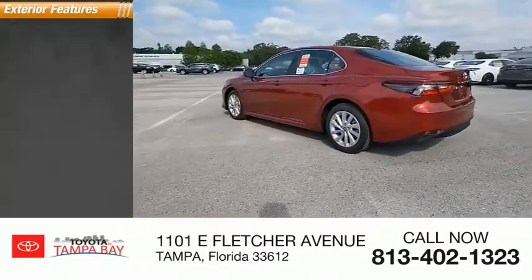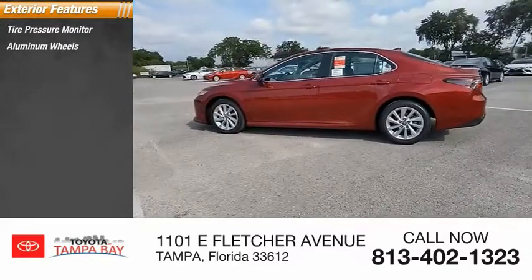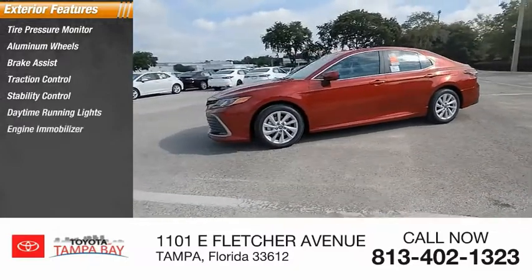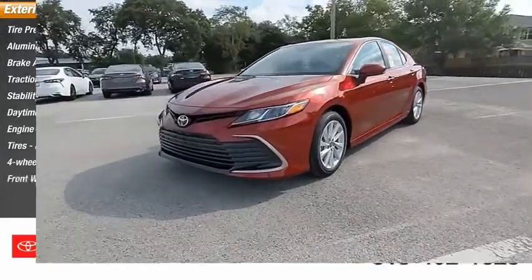Here are some of this vehicle's great options: tire pressure monitor, aluminum wheels, brake assist, traction control, stability control, daytime running lights, engine immobilizer, rear performance tires, four-wheel disc brakes, and FWD.